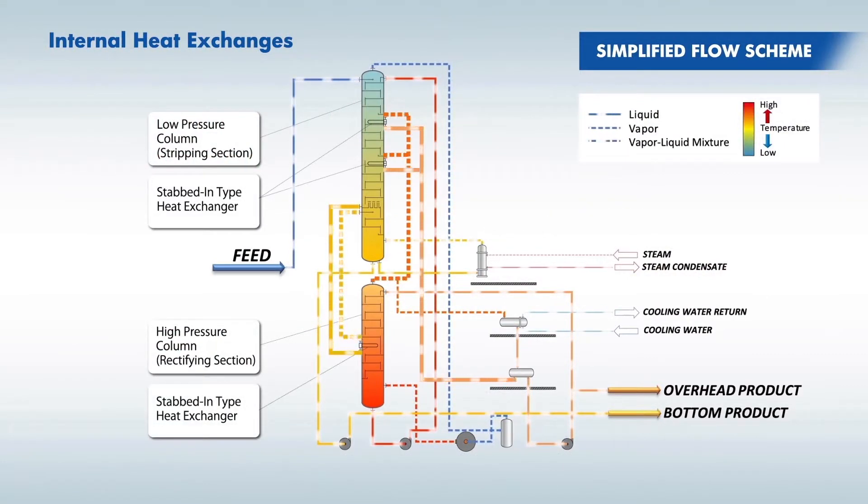By operating the high pressure column at higher pressure and temperature, heat transfer from the rectifying section to the stripping section is achieved, which is called internal heat exchange. Superheidec saves energy by virtue of internal heat exchanges.